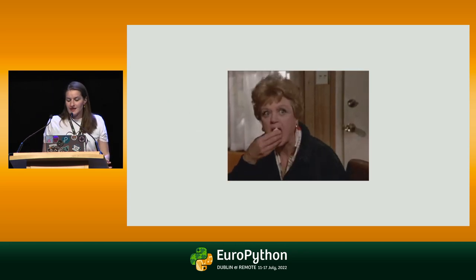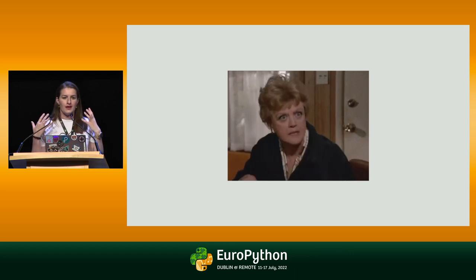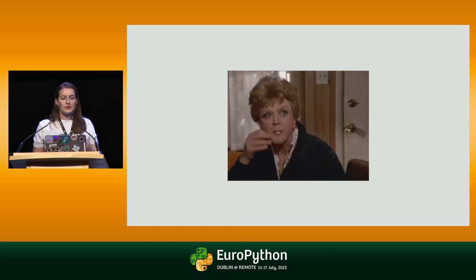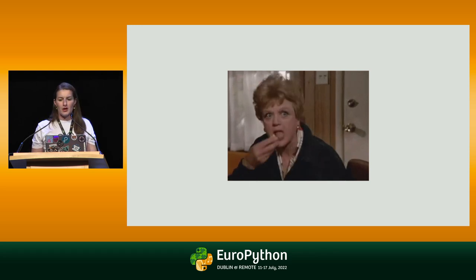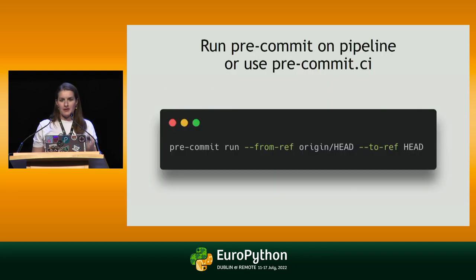Using pre-commit or not is your personal choice — you should not force your team to use it if they don't want to. Whatever makes you productive is okay, so choose: every commit, every push — there are many options. What else can we do? We can also run pre-commit on our pipeline to double-check code quality. And there is also pre-commit CI, which is nice because it can edit the code for you and fix the hooks. Check it out — for public repos, I think it's free.